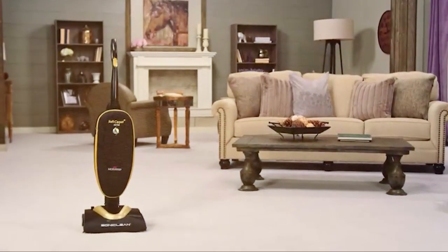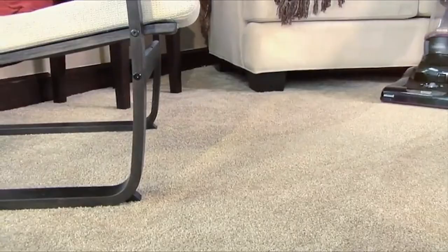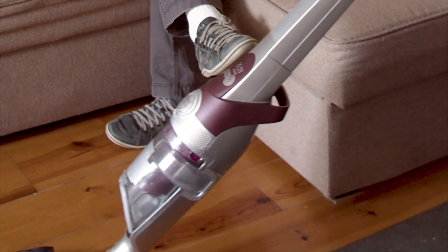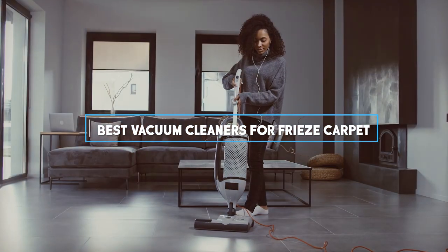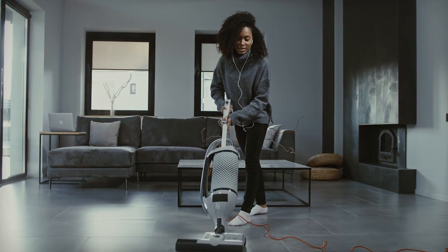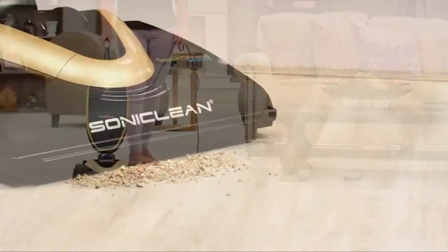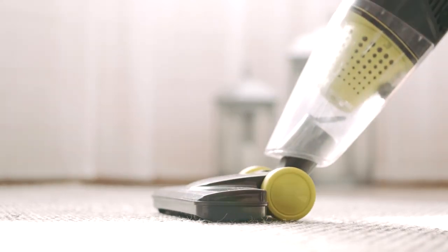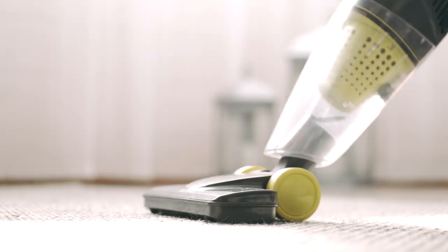Hey carpet aficionados, today we're unraveling the secret to maintaining your luxurious frieze carpet — it's all about the right vacuum cleaner. In this video, we'll explore the best vacuum cleaners for frieze carpet, from superior suction power to specialized features. We've scoured the market to bring you the top contenders, so stick around as we unveil the ultimate cleaning companions for frieze carpets.